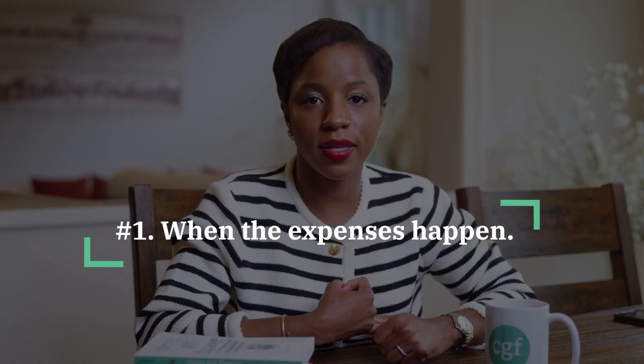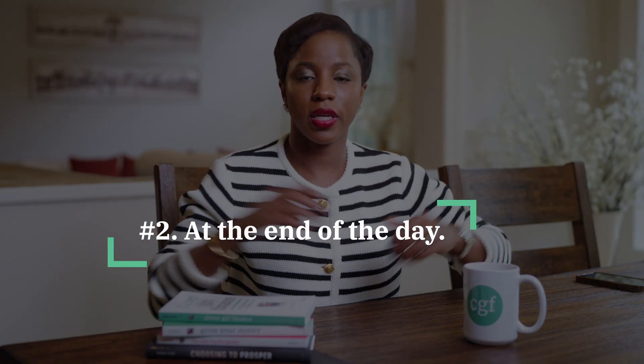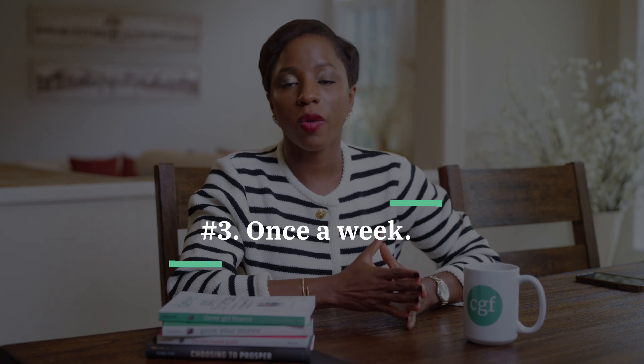You want to be able to track when those bills have actually been paid. You can do this three ways: number one, when the expense happens — log into your bank account or budgeting app, confirm that bill has been paid, and check it off for that month. Number two, at the end of the day — if you have bills spread across multiple days, log into your bank account, see what bills have been paid, and check them off in your budget. Number three, once per week during your budgeting time. I strongly recommend checking your budget at least once a week — log in, see what bills have been paid, confirm the right amounts have gone through, and check them off in your budget.